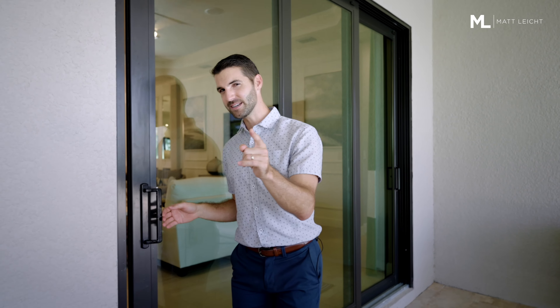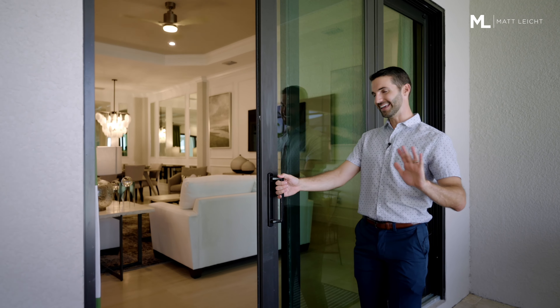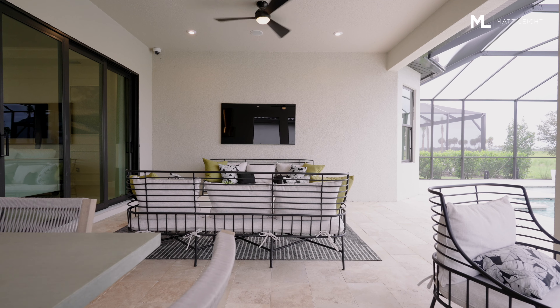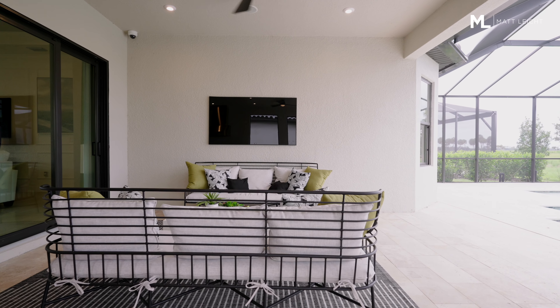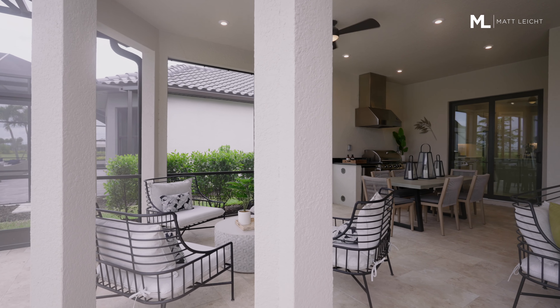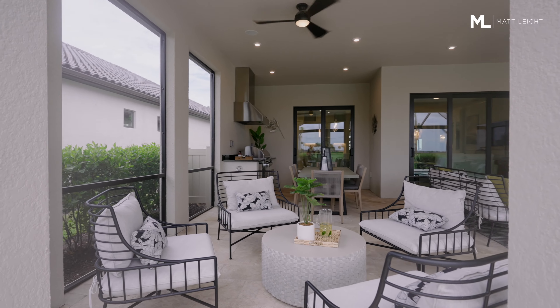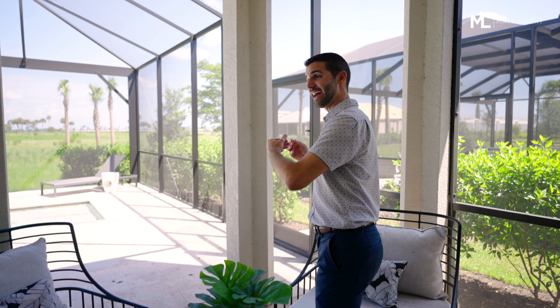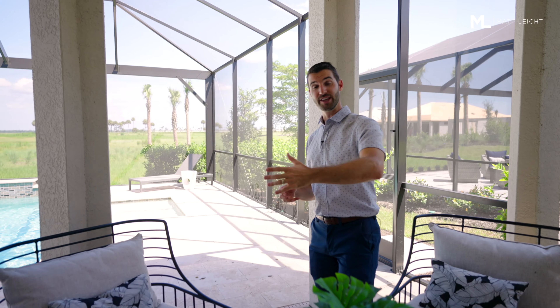As we come to the outdoor section of the Lazio, the one thing that isn't my favorite is that this slider does not pocket — it only folds into one — but you still have a really nice outdoor covered space. Taylor Morrison does a great job adding a lot of shade to their floor plans. I'm standing under one of the added patio extensions you can choose as an option. You can also make the area behind me a fireplace for those couple of days a year it gets cold here in Florida.